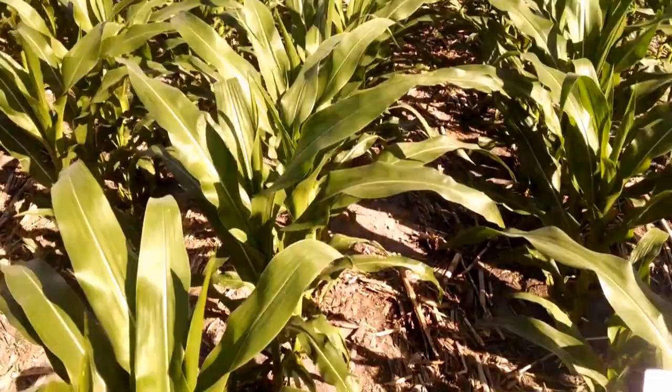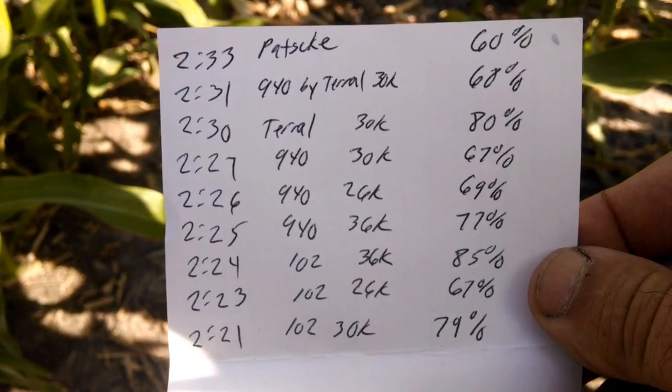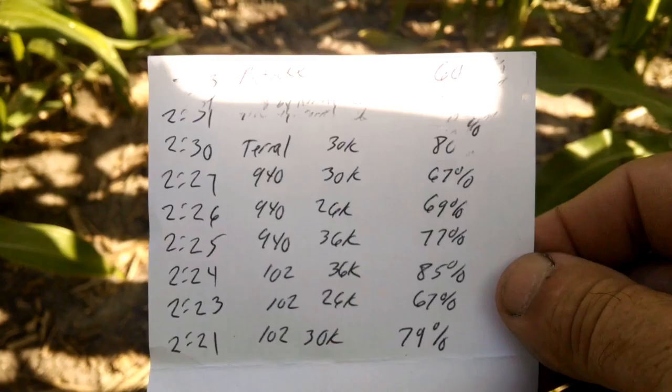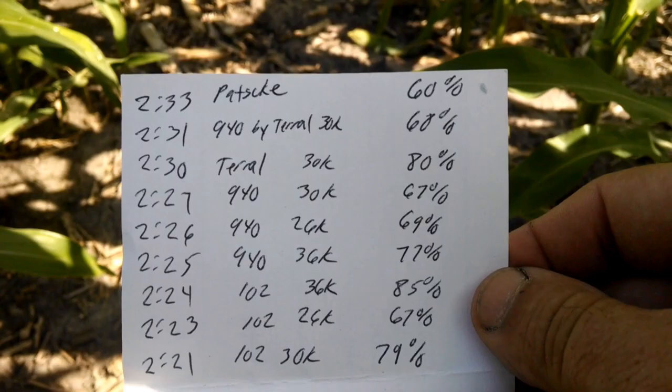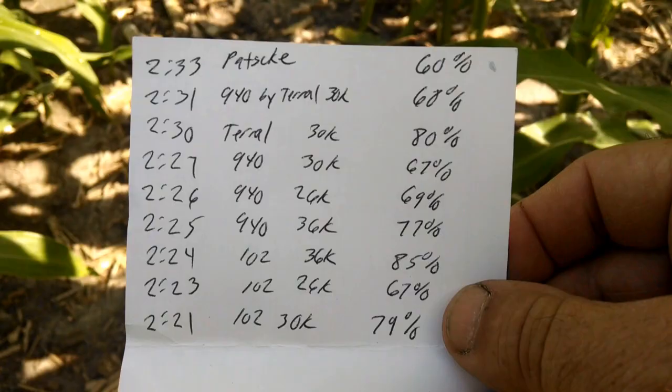Yesterday I pulled some canopy numbers — I'll just show you these. These are canopy numbers from my variety trials. You'll see the population listed there, the variety, and the canopy cover. I'm doing my variety trials in a high-fertility area. So compared to what I'm seeing here in my normal fertilizer program, it's very respectable. On my normal program I'm at 30,000 plants, so I'm getting a very respectable reading out here.